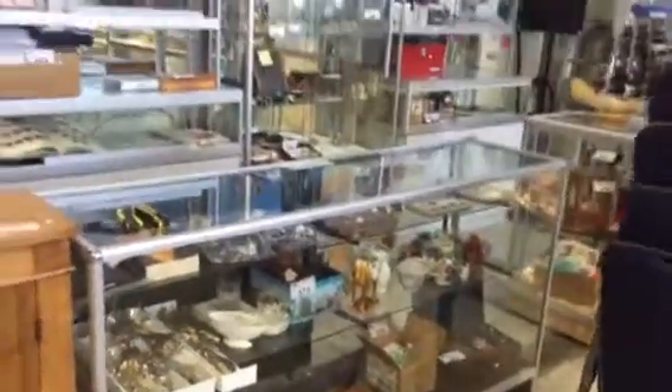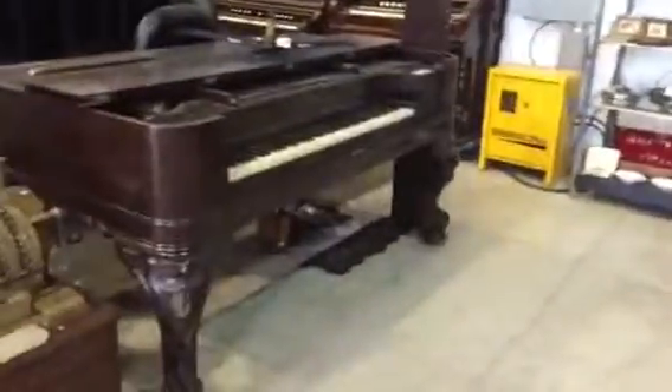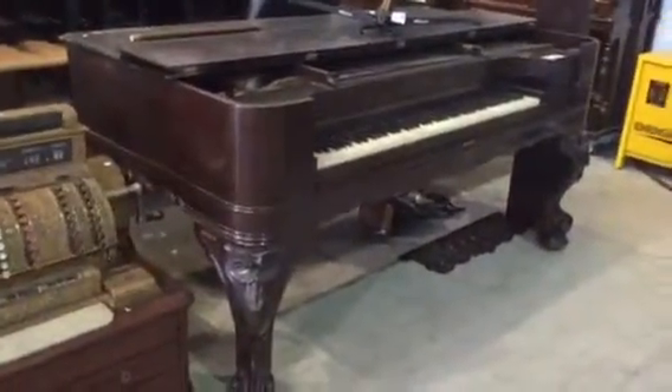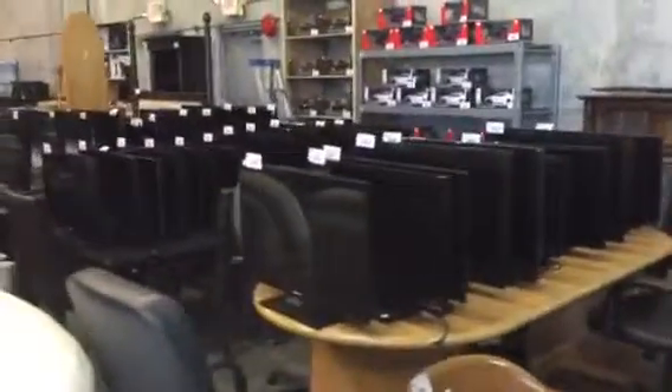We've even got a gold Krugerrand on a necklace in the showcase. Look at this piano — over a hundred years old. We've got some good antiques in the sale as well. You name it, we've got it in the sale.